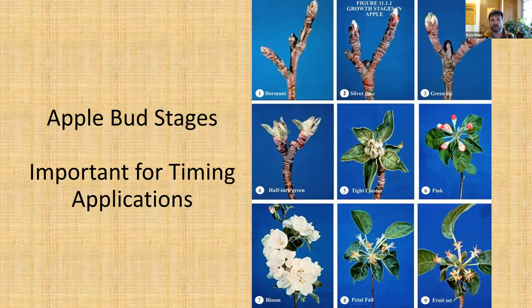Bud stage is something we're watching pretty closely, especially in apples, particularly when it comes to scab. When we see our first green tips out in the orchard, that's when we first start recording our temperatures for degree day tracking for apple scab. The leaf rollers are one that we're trying to control with BT, and we're trying to get two to three applications of BT between the tight cluster phase (number five) and petal fall (number eight). So it's good to know your bud stages to know what you're on the lookout for.